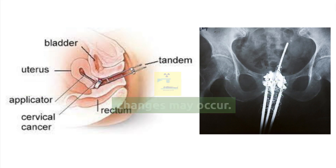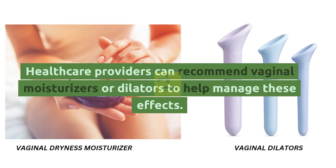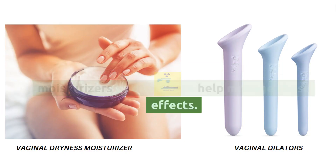Vaginal Changes: For women undergoing brachytherapy for gynecological cancers, vaginal changes may occur. This can include vaginal dryness, irritation, and narrowing. Healthcare providers can recommend vaginal moisturizers or dilators to help manage these effects.